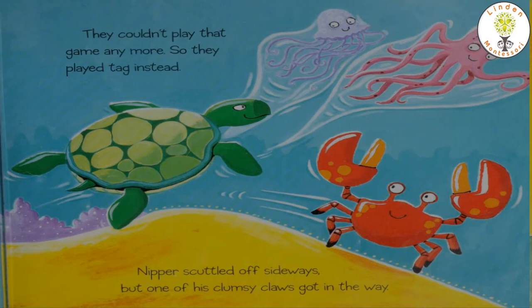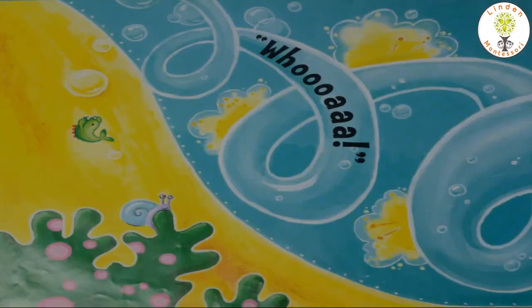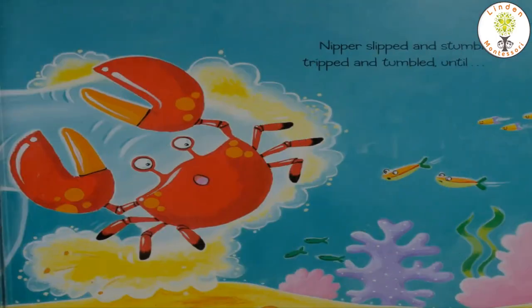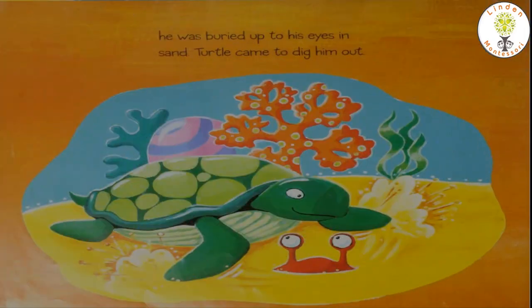They couldn't play that game anymore, so they decided to play tag instead. Nipper scuttled off sideways but one of his clumsy claws got in the way. Nipper slipped and stumbled, tripped and tumbled, until he was buried up to his eyes in sand. His friend turtle helped him by digging him out.